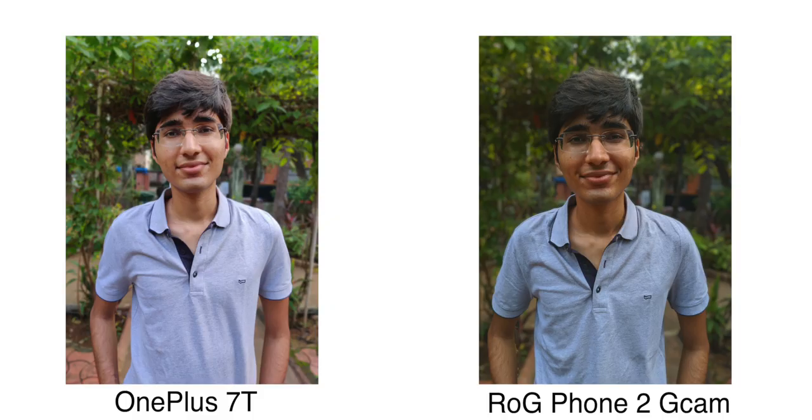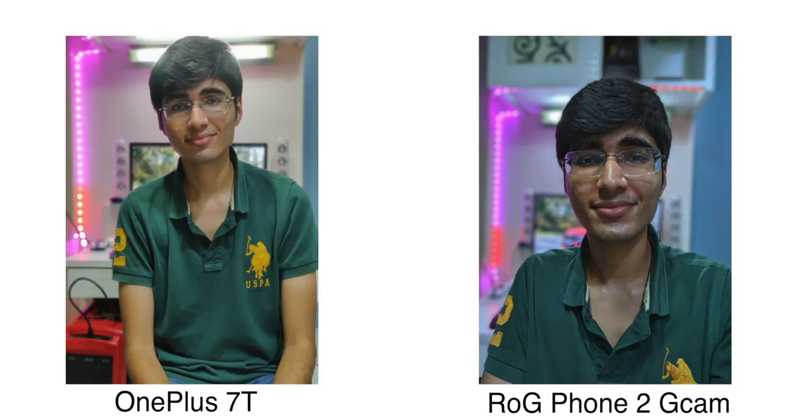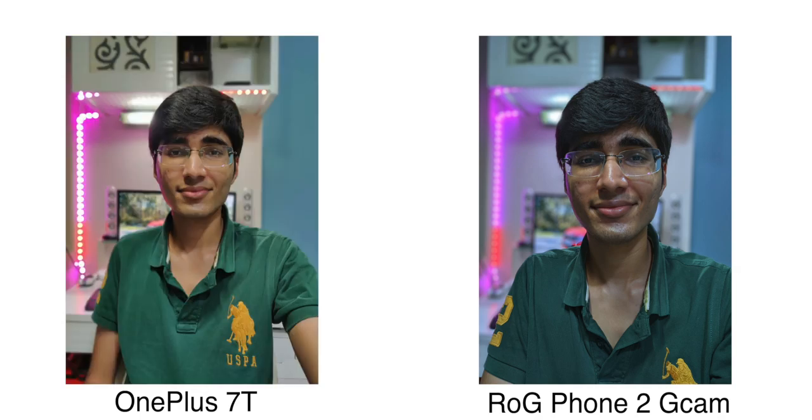Now let's talk about rear-facing camera portraits. OnePlus 7T has a dedicated optical 2x zoom lens which works in portrait mode. So portrait photos on OnePlus 7T are actually good — I feel very good about portrait mode on OnePlus 7T compared to ROG Phone 2. You can see the actual depth, the face-background separation is very clear. So if you take portrait mode shots, I definitely feel better results with OnePlus 7T.